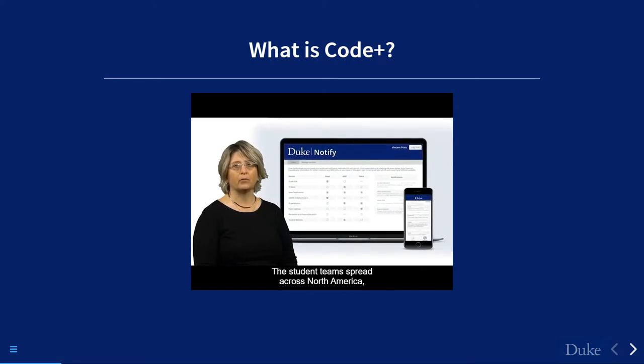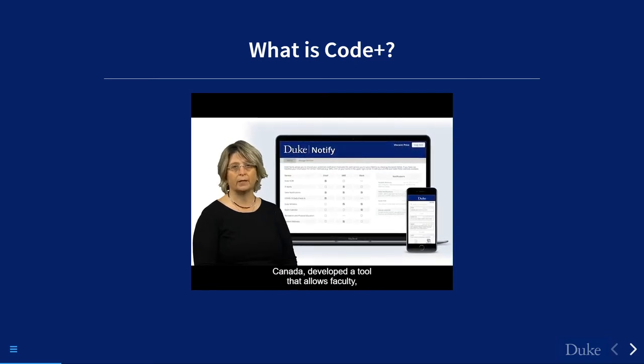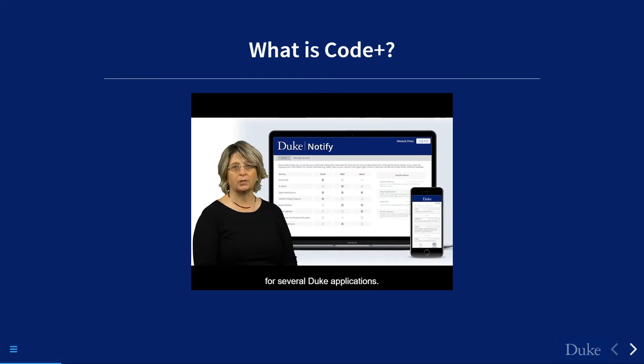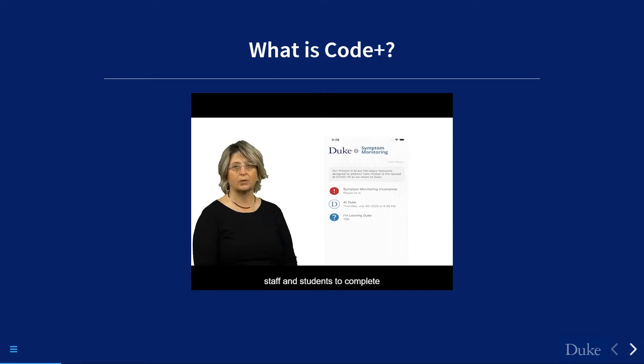Another standout project is Duke Notify. In 2020 we took the program online due to COVID. The student team, spread across North America from North Carolina to New Jersey to California and Vancouver, Canada, developed a tool that allows faculty, staff, and students to select their preferred notification method for several Duke applications. This project was especially timely and was used to send notifications for our in-house COVID symptom monitoring app.